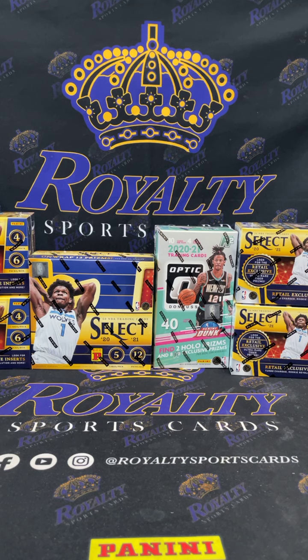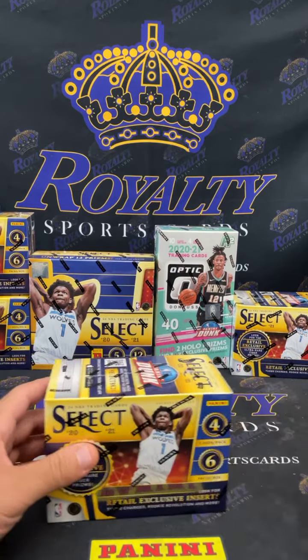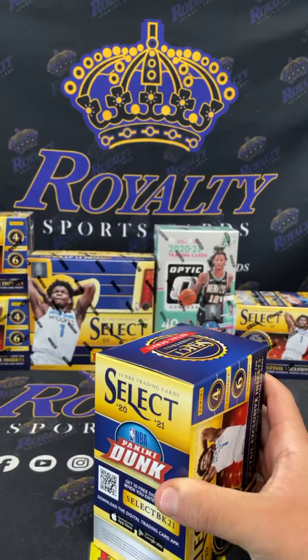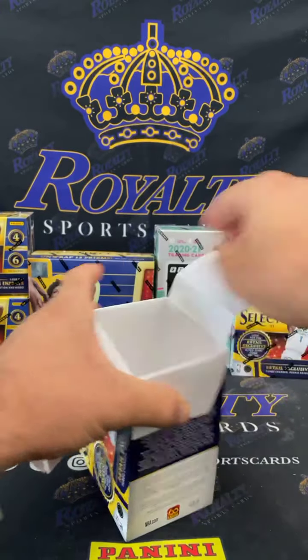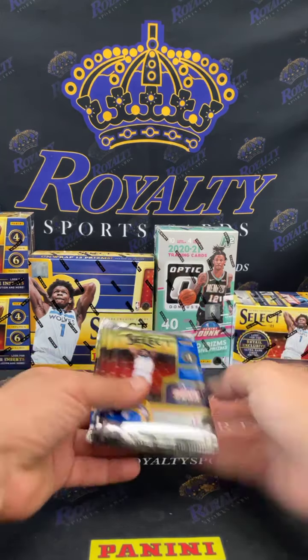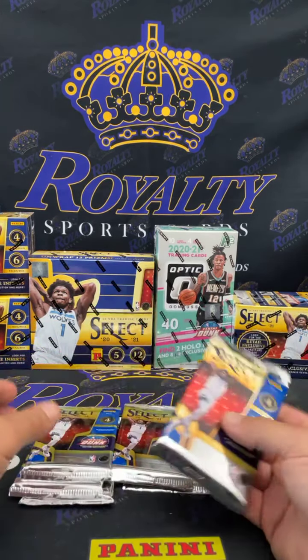I'm gonna start off with these blasters one time. All right, good luck everyone. Bam. Hopefully we get out to a good start, get a little tiger elephant print. We're gonna count them off real quick — that's one, two, three, four, five, and six.